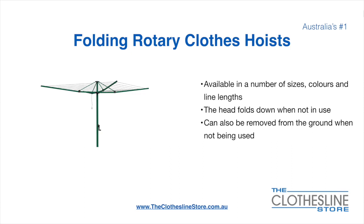Folding rotary head clothesline hoists are available in a number of sizes, colours, and line lengths. The head folds down when not in use and they can also be removed from the ground when not being used.